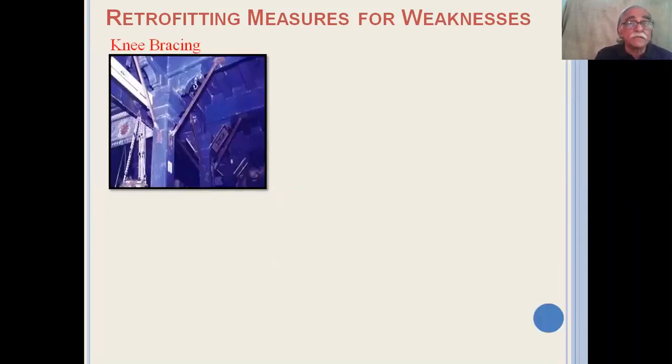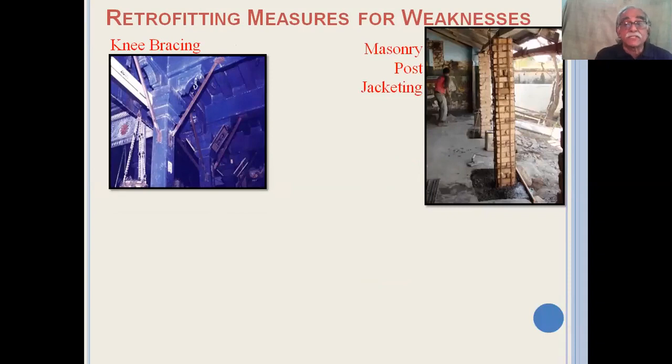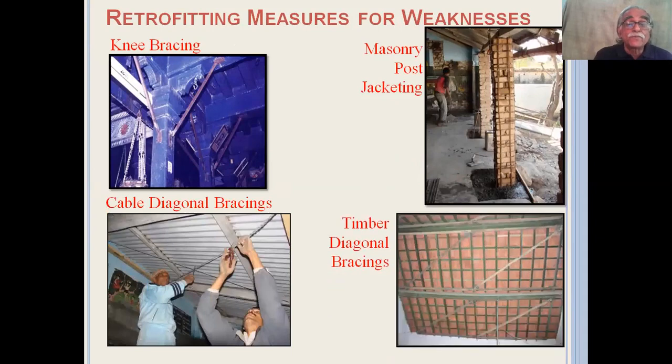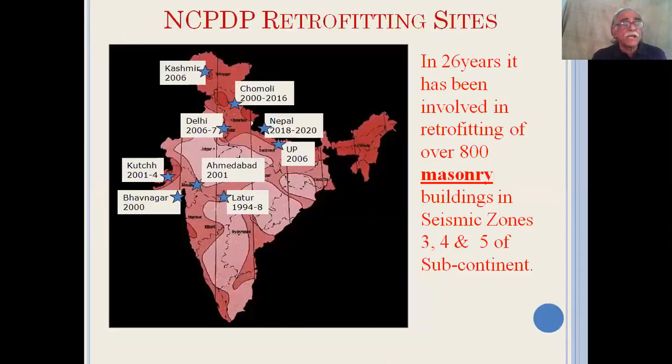Timber frames can be strengthened using diagonal braces, and masonry pillars can be jacketed. Roof diaphragms can be created by installing diagonal braces. We have retrofitted over 800 masonry buildings in the last 26 years in seismic zones 3, 4, and 5 of the subcontinent.